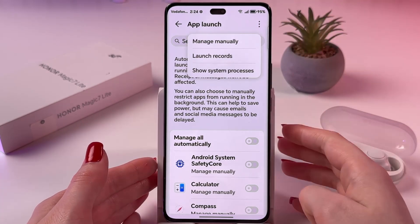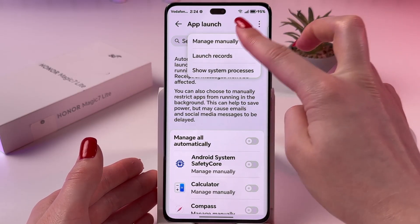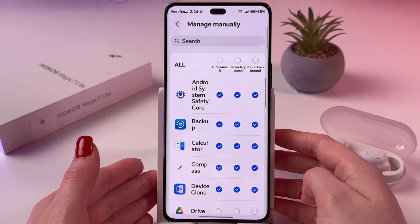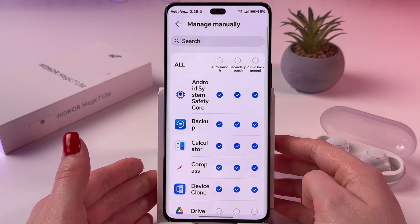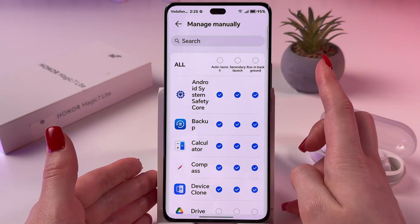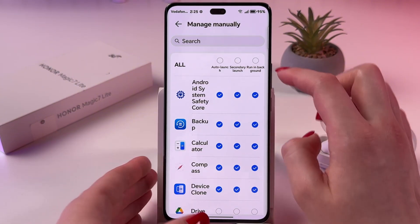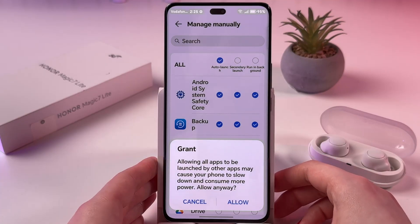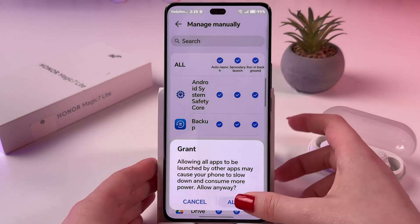Now tap the three dots at the top and choose Manage Manually. After that, you need to enable Auto Launch, Secondary Launch, and Run in Background for all the apps you want to receive notifications from. Tap everything and allow everything, just like this.